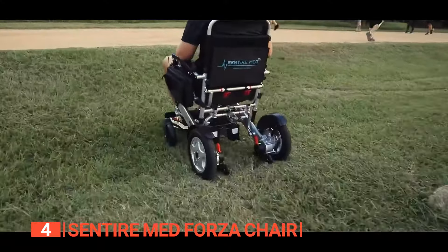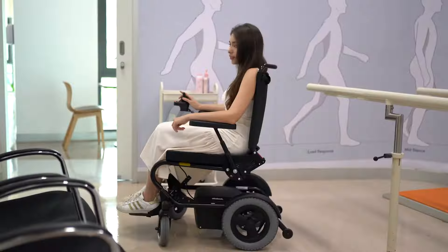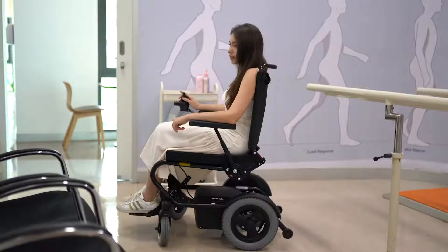Its pros include a lightweight yet robust aluminum frame built to withstand the test of time, anti-tip wheels, and four comfort suspension springs designed for all terrains. It comes complete with everything you need for a seamless journey. However, occasional maintenance or troubleshooting might require professional assistance. The Sentire Med Forza Chair is best for adventurous individuals who crave ultimate mobility without compromising on comfort, seeking a lightweight and powerful electric wheelchair to conquer various terrains.